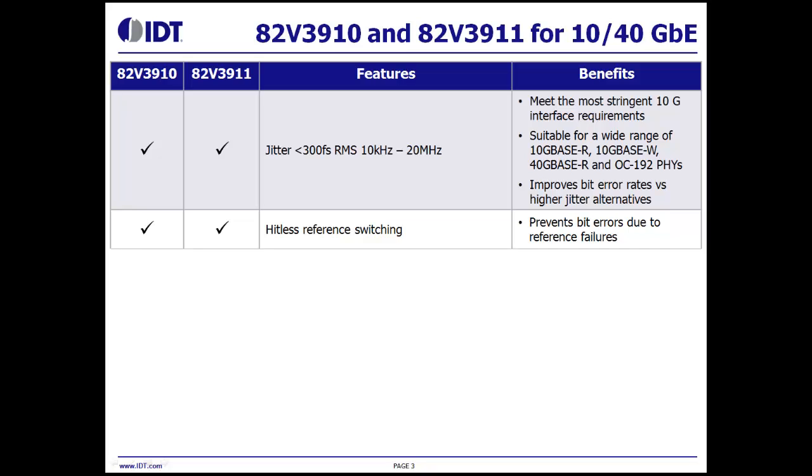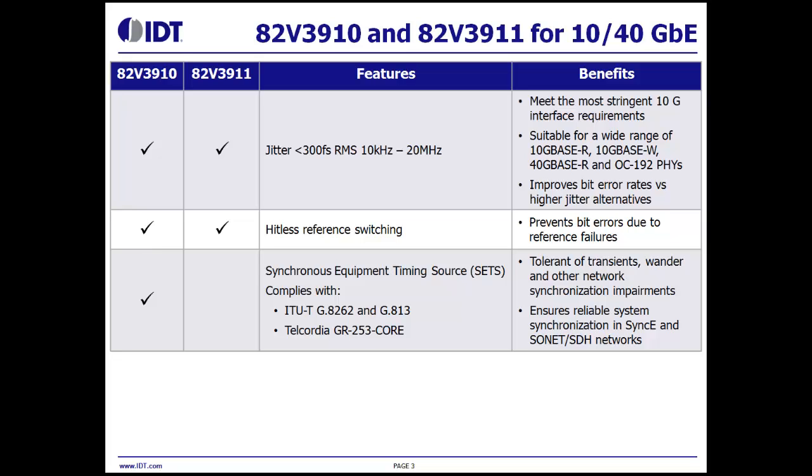Both devices are capable of hitless reference switching, which improves system reliability by preventing bit errors due to reference failures. The 82V3910 is a Synchronous Equipment Timing Source, or SETS. It complies with ITU-T G.8262 Option 1 and Option 2 for synchronous Ethernet, and G.813 Option 1 and Option 2 for SDH. It also complies with Telcordia GR253-Core for stratum 3 and SONET minimum clock for SONET applications. As a SETS, the 82V3910 is tolerant of transient wander and other network synchronization impairments. It ensures reliable system synchronization in SyncE and SONET SDH networks.